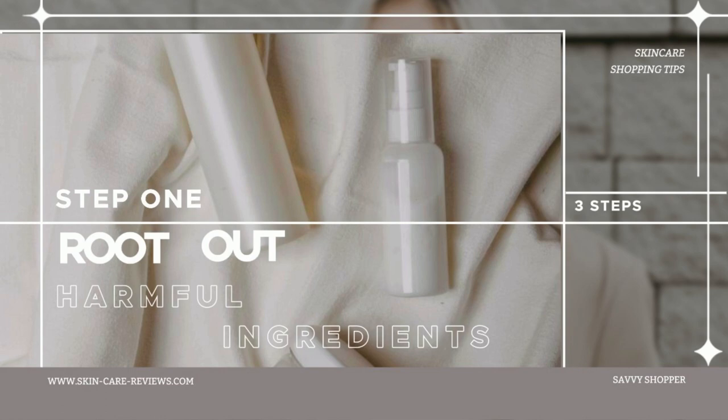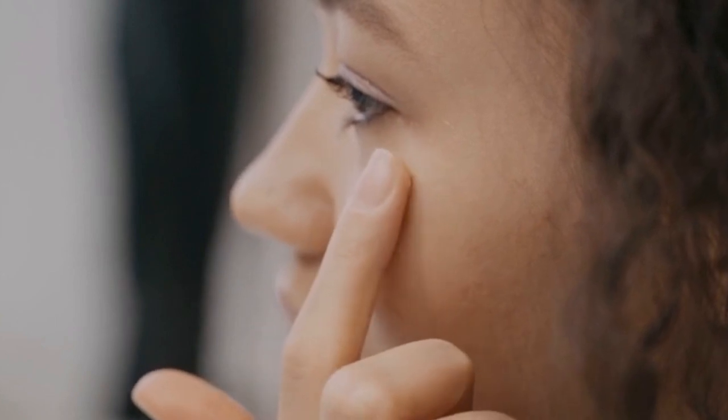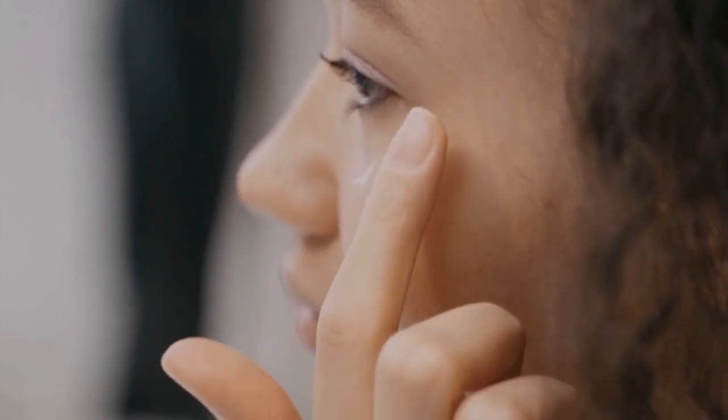Step one: root out potentially harmful ingredients. First things first, it's crucial to avoid ingredients that could potentially harm your skin — specifically, you should steer clear of certain chemicals that can cause itching, redness, or swelling.